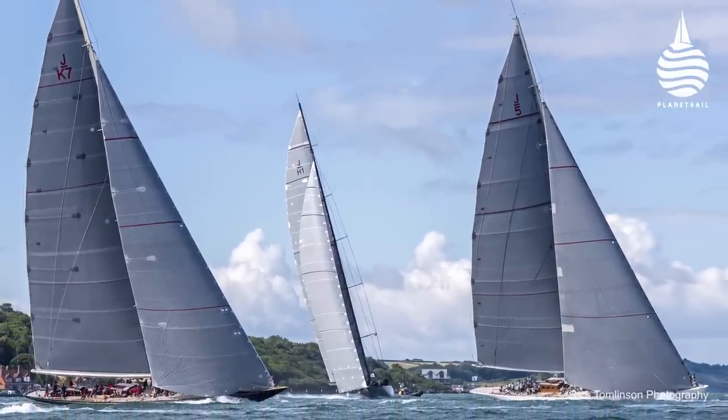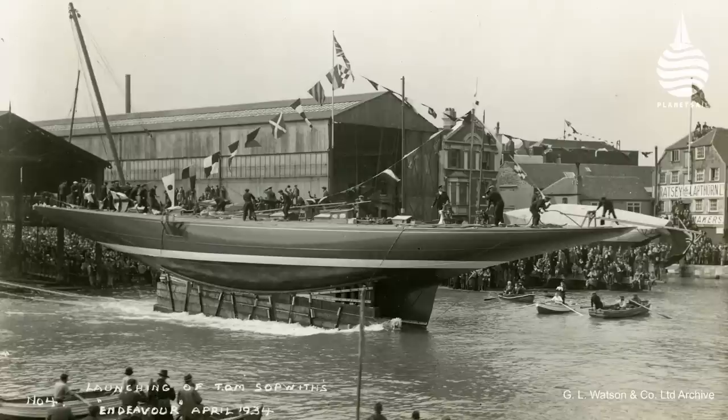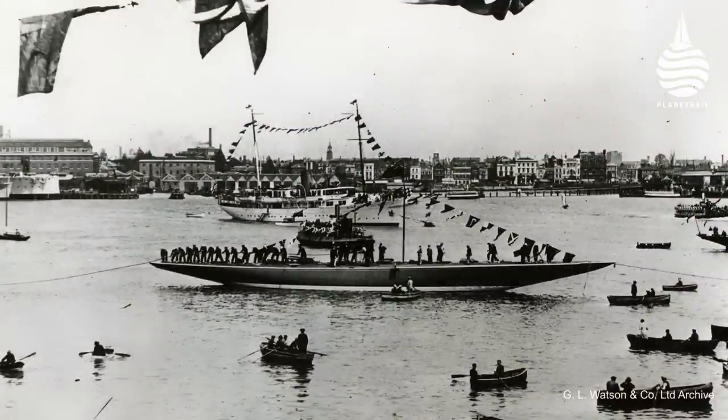It's quite fitting that Spirit Yachts' latest launch, the 111, should be revealed to the public here in Gosport on the south coast of the UK. Why? Because we're at Endeavour Quays, formerly known as Camper and Nicholson's, and while that was famous for many yachts, they were particularly well known for the spectacular J-Class yachts of the 1930s. Shamrock 5, Valshida, Endeavour 1 and 2 — all four of them were built here.